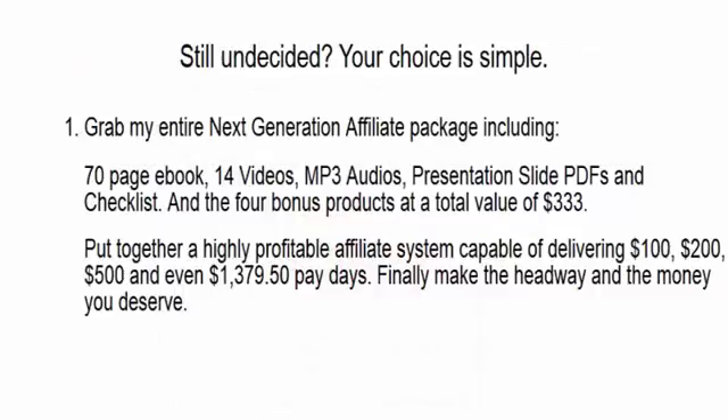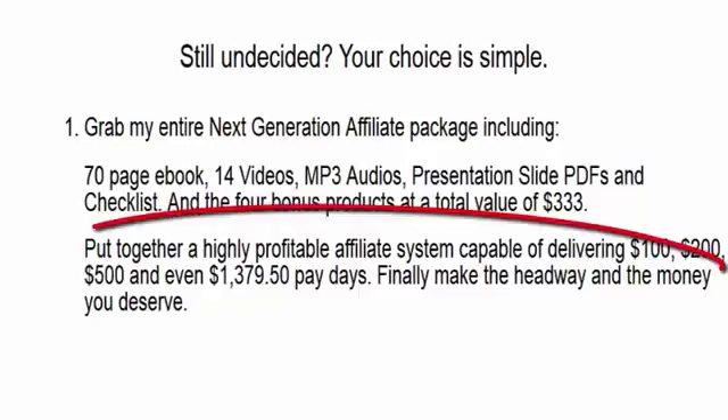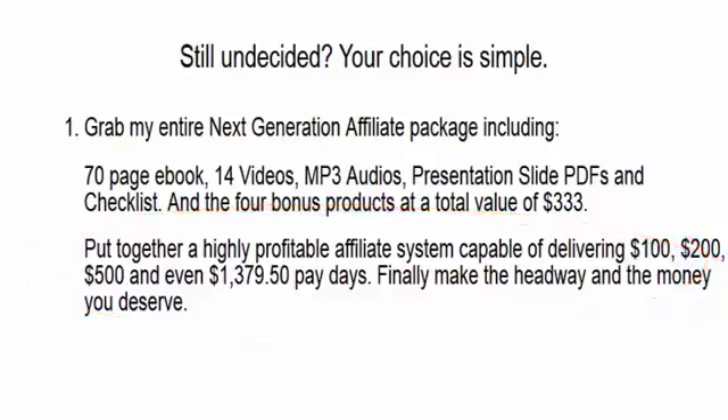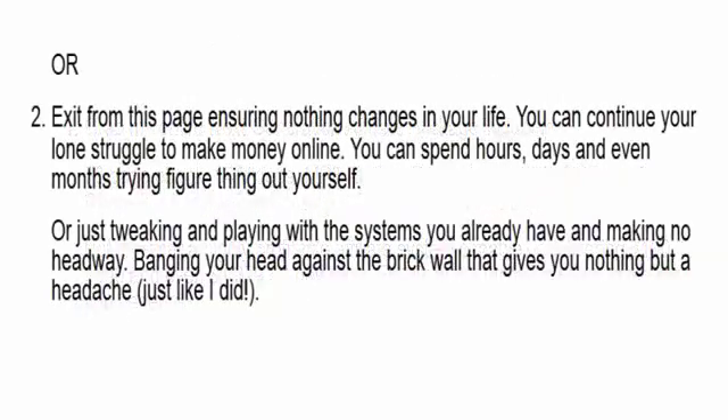Still undecided? Your choice is simple. You either grab my entire Next Generation Affiliate package — including the 70-page ebook, the 14 videos, the MP3 audios, the presentation slide PDFs, the checklist, and the four bonus products at a total value of $333 — and put together a highly profitable affiliate system capable of delivering $100, $200, $500, or even $1,300 paydays, and finally start making the money you deserve. Or you could just exit this page and ensure nothing changes. You can continue the lone struggle to make money online, spending hours, days, even months trying to figure it all out yourself, or just sit there tweaking a system that gives you nothing but a headache, just like I used to do.